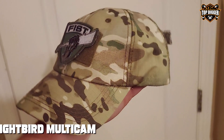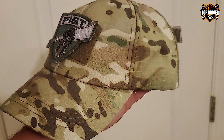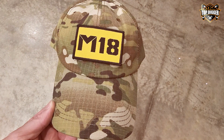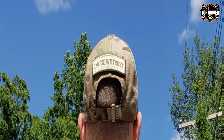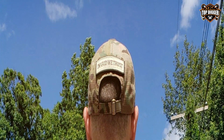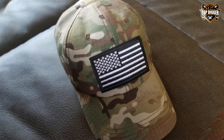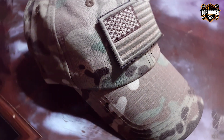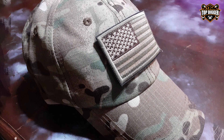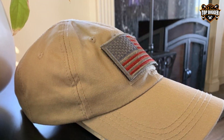Next up is the Lightbird Multicam Tactical Hat with Patches, a standout choice for those who love customization. This hat comes equipped with velcro patches on the front, top, and back, allowing for a personalized look that can display unit patches, flags, or morale patches. Made from a durable cotton and polyester blend, it offers the perfect balance between comfort and ruggedness. The Multicam pattern is not just for aesthetics — it's designed to blend in with a variety of environments, making it ideal for tactical use, hunting, or outdoor activities. The adjustable strap ensures a snug fit, and the breathable fabric ensures comfort during extended wear.